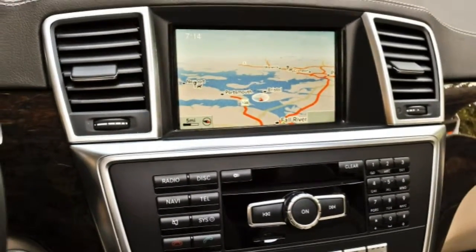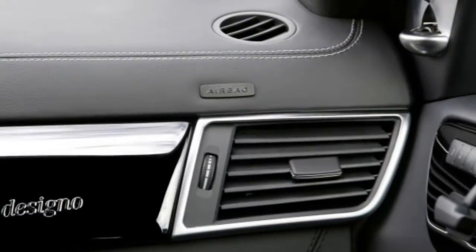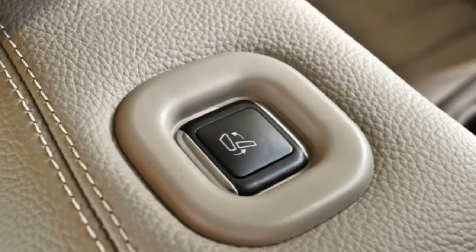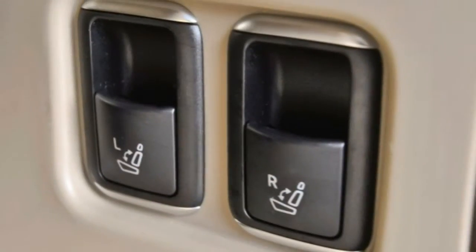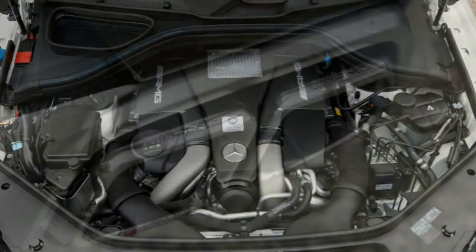2015 Mercedes-Benz GL-Class: What's New for 2015. GL450 models get a new turbocharged V6 engine that's just as powerful as the V8 it's replacing but much more fuel-efficient.